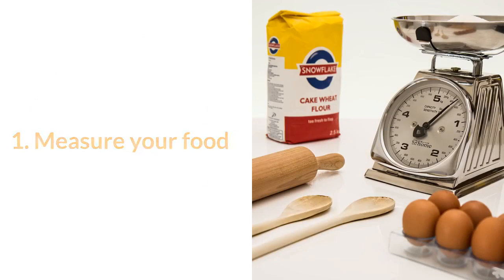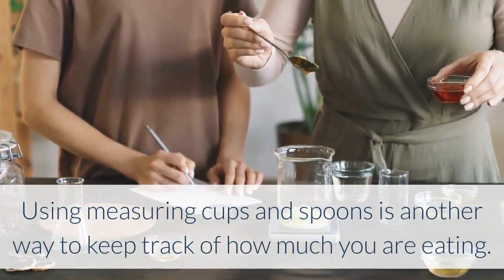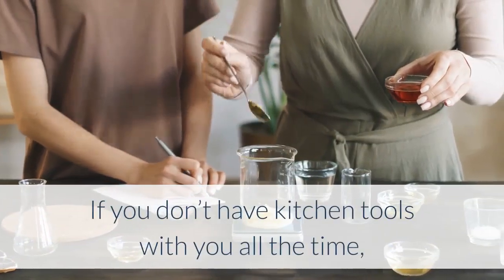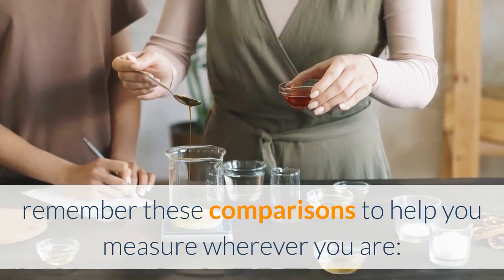1. Measure Your Food. Using measuring cups and spoons is another way to keep track of how much you are eating. If you don't have kitchen tools with you all the time, remember these comparisons to help you measure wherever you are.